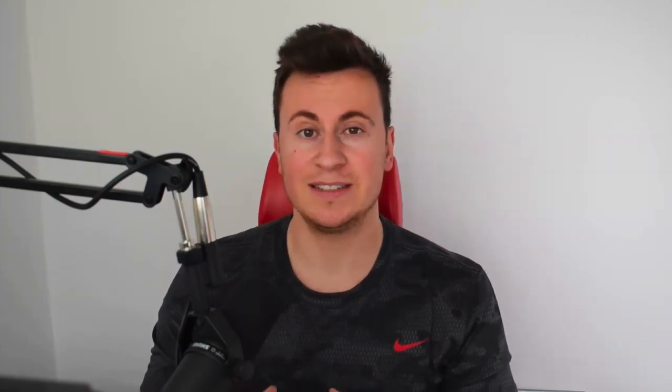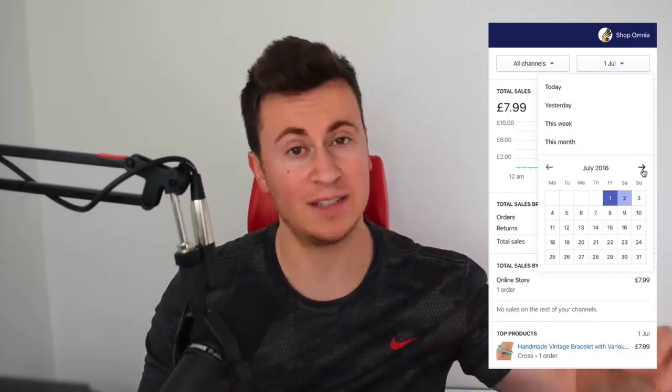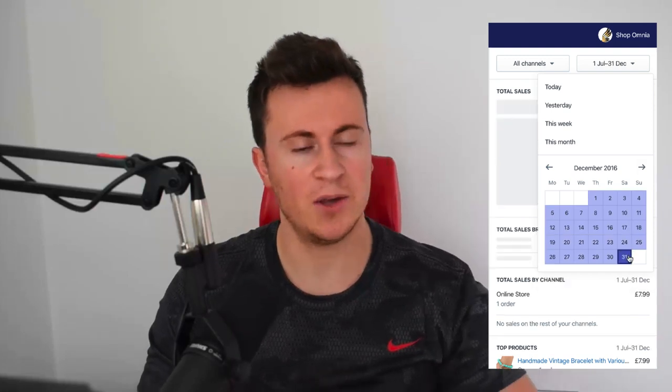Today's video topic — I want to take you through the seven biggest mistakes I made with my very first dropshipping store. Just in case you're new to the channel, I started dropshipping in July 2016, almost four years ago. My very first store was called Shop Omnia — omnia is Latin for everything — so it was a general store. Things went pretty well in the beginning, but I made some fundamental mistakes and had short-term vision, which led to some pretty big mistakes and eventually the store fizzled out and failed.